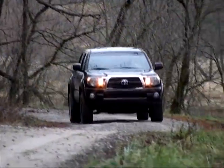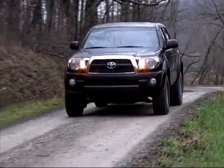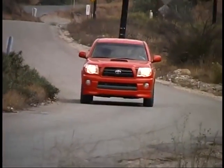The ride and handling of the Tacoma proved to be quite good in all versions we tried, with the X-Runner model offering the sportiest on-road handling, but also the harshest ride, as you might imagine from its street performance image.